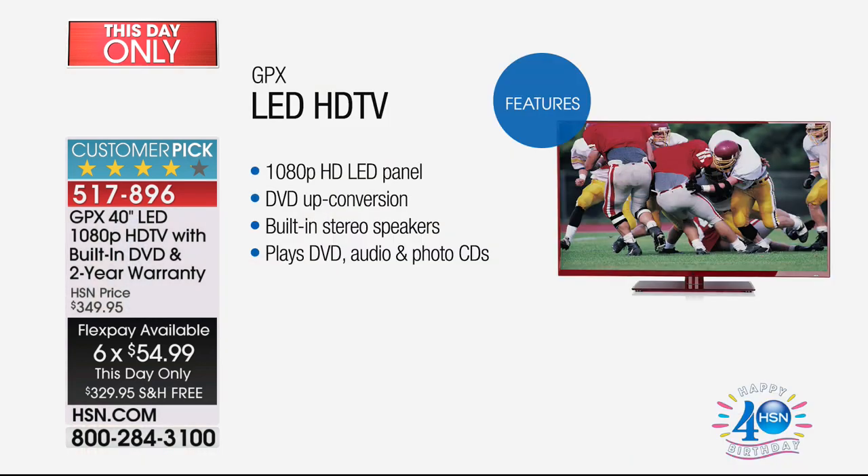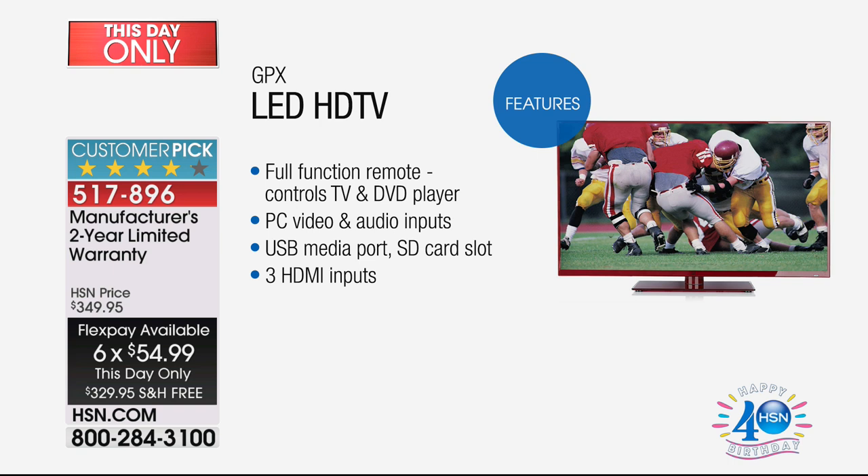We'll pay the shipping. It's on six flex pay — our most flex — so that's $54 and change. We're going to double the warranty from one year to two, and of course it comes with a built-in DVD player. For a 40-inch TV that we've been longing for in the living room or the bedroom, this would be awesome.